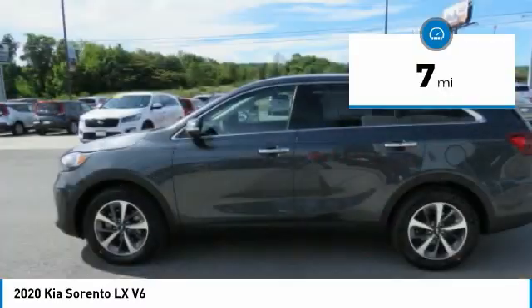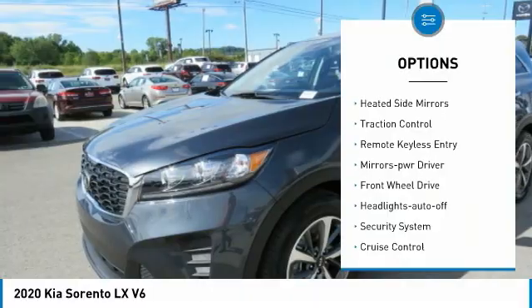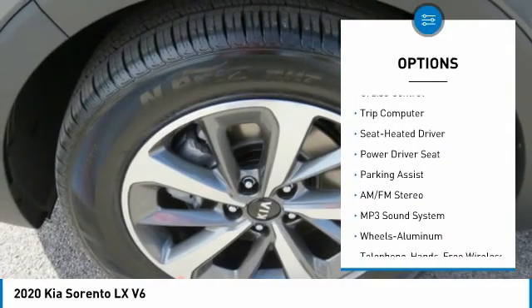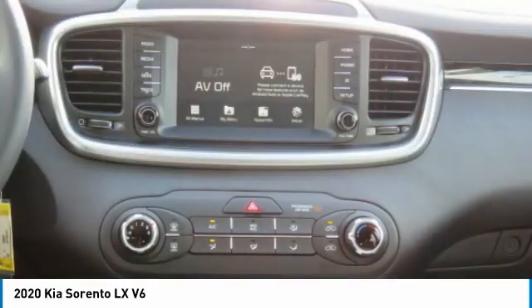This vehicle has less than 100 miles. Here are some of this vehicle's great options: aluminum wheels, heated side mirrors, traction control, remote keyless entry, mirror memory, FWD, headlights auto off, security system, cruise control, trip computer.